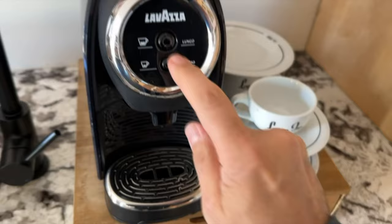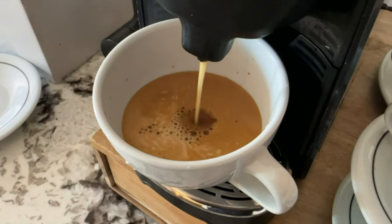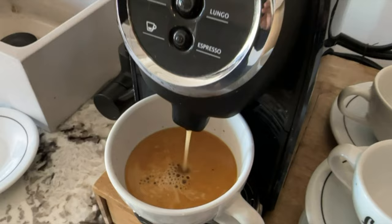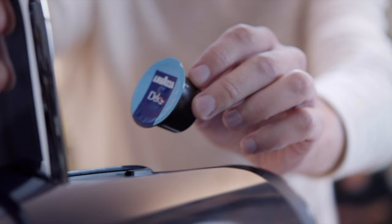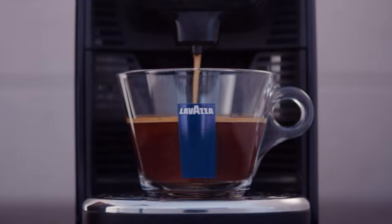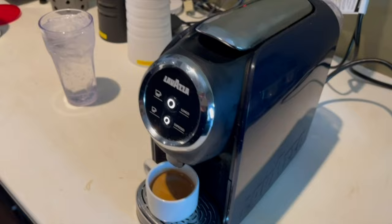I love the versatility of the Classy Mini, as it allows me to brew either a short espresso or a long lungo with just a touch of a button. The adjustable heights accommodate various cup sizes, from espresso cups to mugs, giving me the flexibility to enjoy my coffee just the way I like it. The capsule drawer is also a convenient feature, holding up to five exhausted capsules for easy disposal.